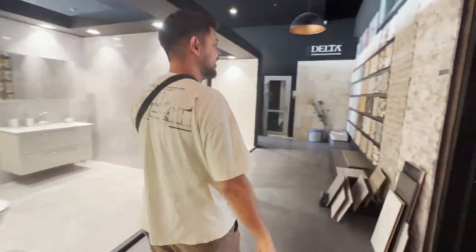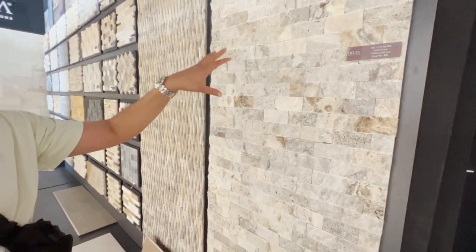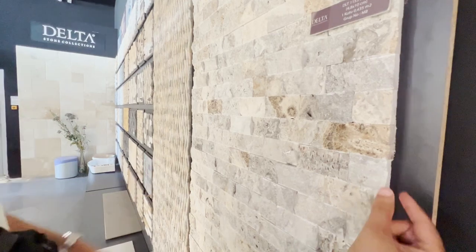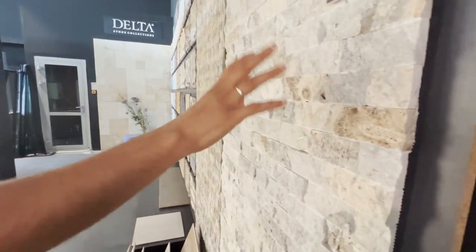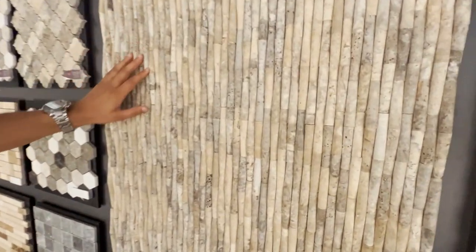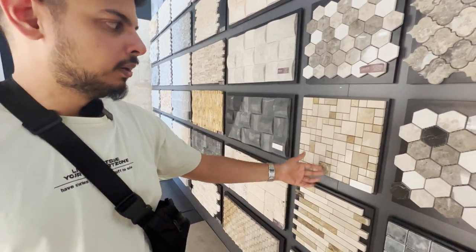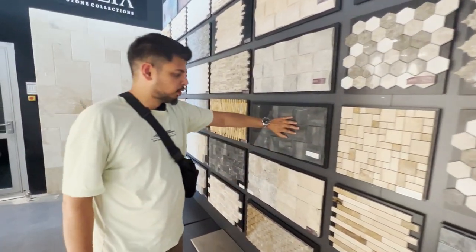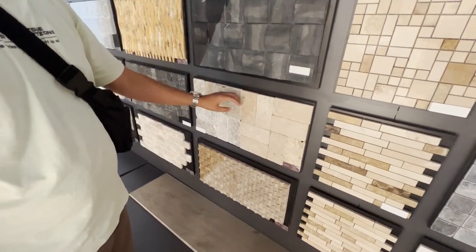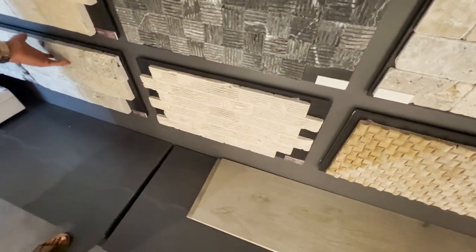If you've always wanted to build stone houses, you can do that without buying actual stone. You can buy this kind of facade — it's like a stone siding, see how thin it is and how beautiful it looks. There are different types: this one is very smooth, almost bamboo-shaped. These can be used for floors or walls. This one is very popular — a lot of villas use it.